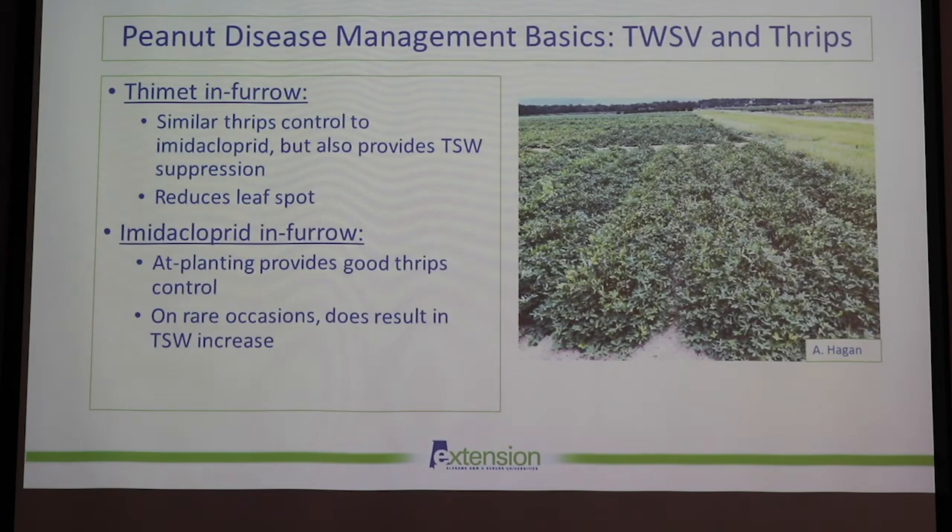In accordance with twin-row planting and cultivar selection for tomato spotted wilt — since it is vectored by several species of thrips present here in Alabama — we do recommend in-furrow insecticide treatments. We've gotten really good results with Thimet and imidacloprid. Thimet provides similar thrips control as imidacloprid but also provides some suppression of tomato spotted wilt and we've seen it actually reduce leaf spot disease severity, which we've consistently observed across the southeast. Imidacloprid is still a really good option, though on rare occasions it has resulted in a tomato spotted wilt increase — something to keep in mind when selecting your in-furrow insecticides.